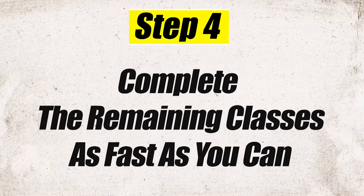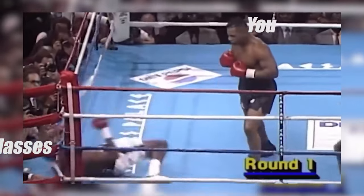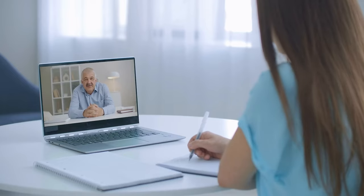Once you feel really confident about the remaining classes, move on to step four: you are finally going to enroll in WGU and knock those classes out as fast as you possibly can. This is where you reach out to your enrollment counselor and say you're ready to enroll, then get enrolled as fast as you can and start knocking those classes out.